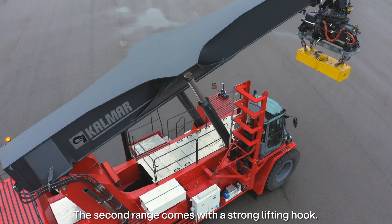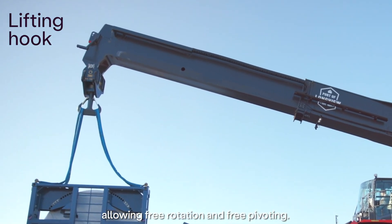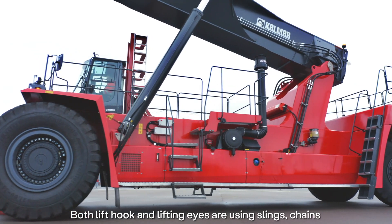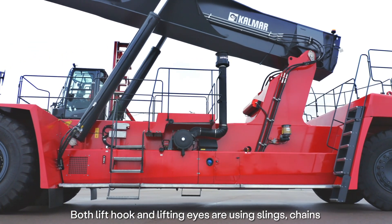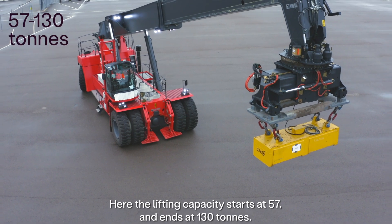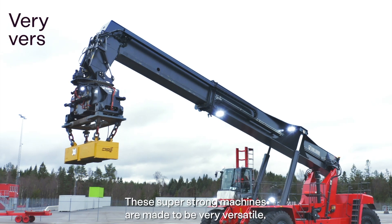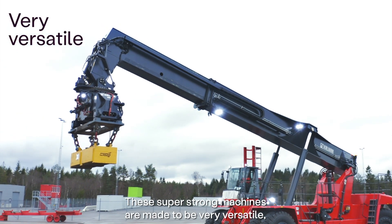The second range comes with a strong lifting hook, allowing free rotation and free pivoting. Both lift hook and lifting eyes are using slings, chains or sub-attachments to handle the loads. Here the lifting capacity starts at 57 and ends at 130 tons.